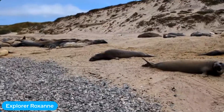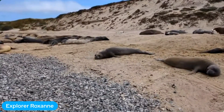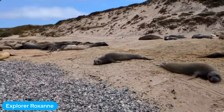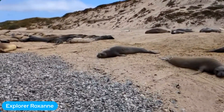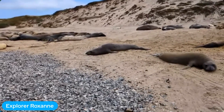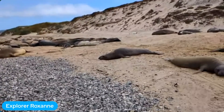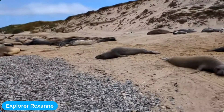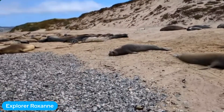That is an adult female — she's about six years old. If you can see on her left side there, she has a number E715. She's a seal that my research team has kept track of ever since she was a pup. She was born right here at Año Nuevo. She nursed from her mom's milk for about a month, and then her mom abandoned her and went to sea.